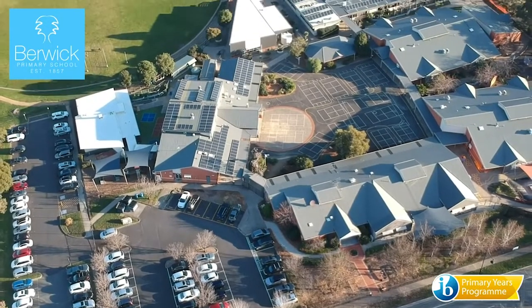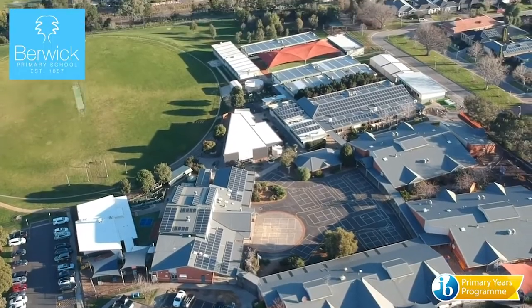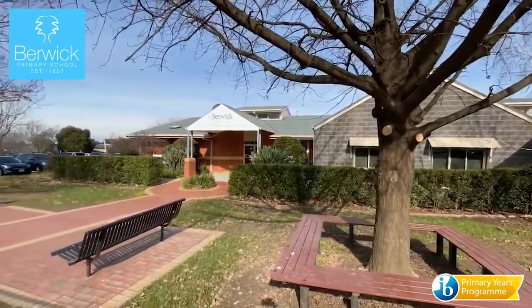Berwick Primary School is a great school and we are so incredibly proud of what we offer our students and their families. But don't just take our word for it, let's have a look at some of the key features so that you can form the same opinion.